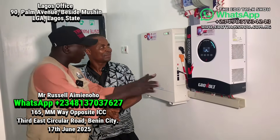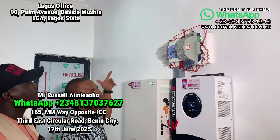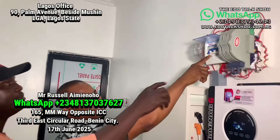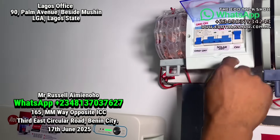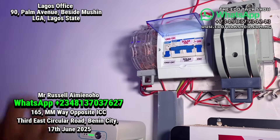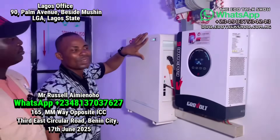Now let me show you the breaker panel. The grid breaker for this year is off — up is on, down is off. This one is on solar and supplying all the lights right now. The grid is totally off — they never even put their light on for this place.